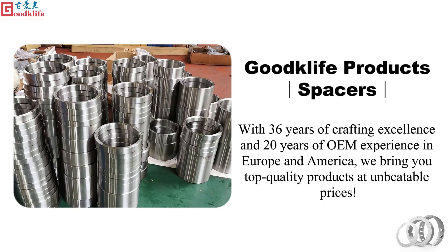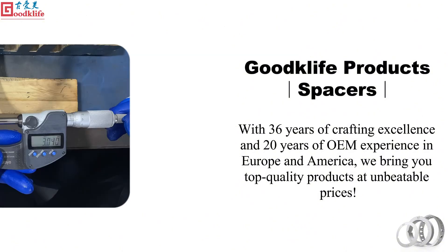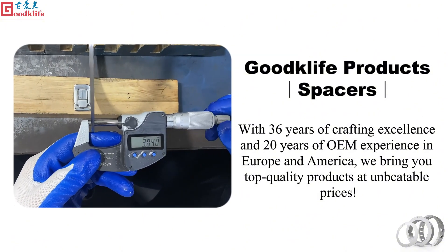With 36 years of crafting excellence and 20 years of OEM experience in Europe and America, we bring you top quality products at unbeatable prices.